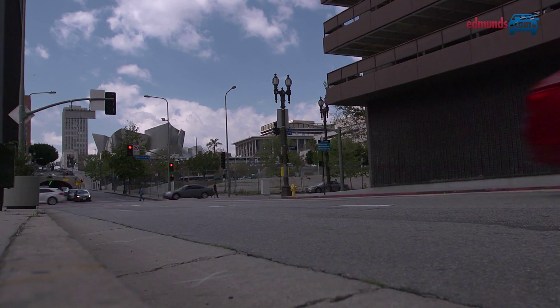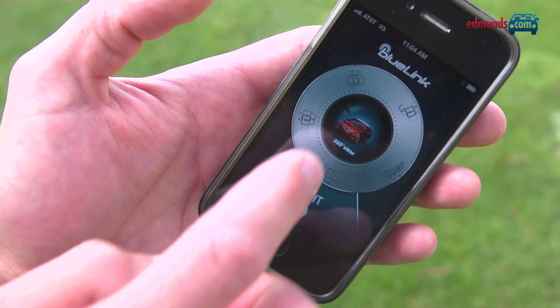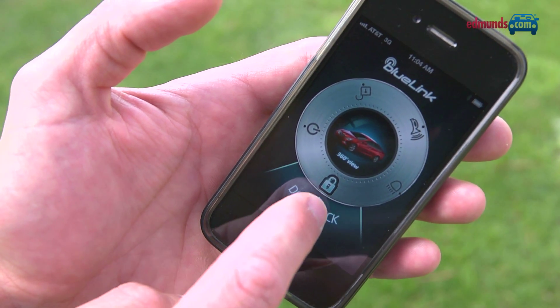A new standard item for 2012 is Hyundai's Blue Link telematics service. It offers emergency crash response, remote door locking, and even speed and curfew limits for teenage drivers in your family. There is some initial setup involved, but it's pretty easy to navigate the features of the app on your phone.